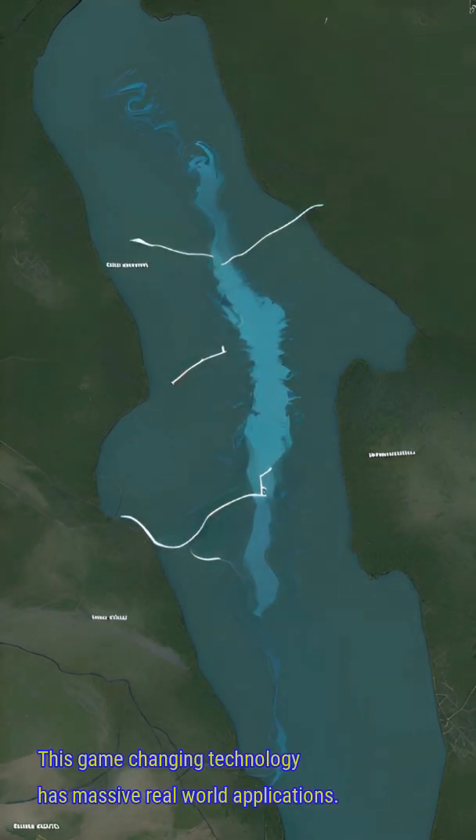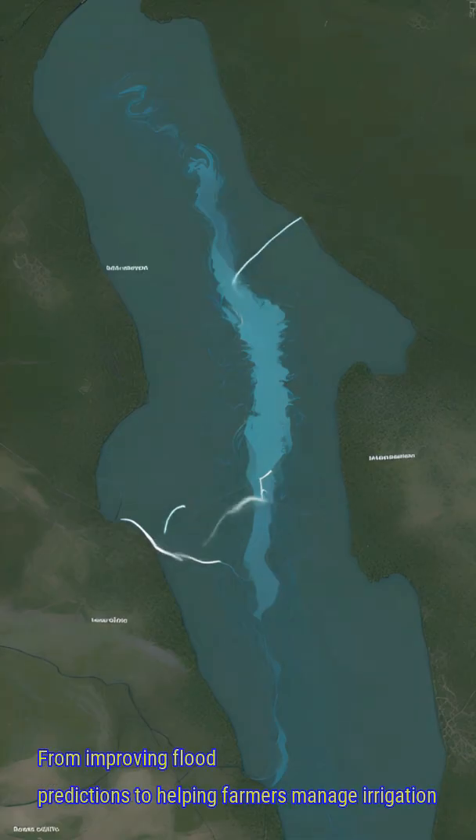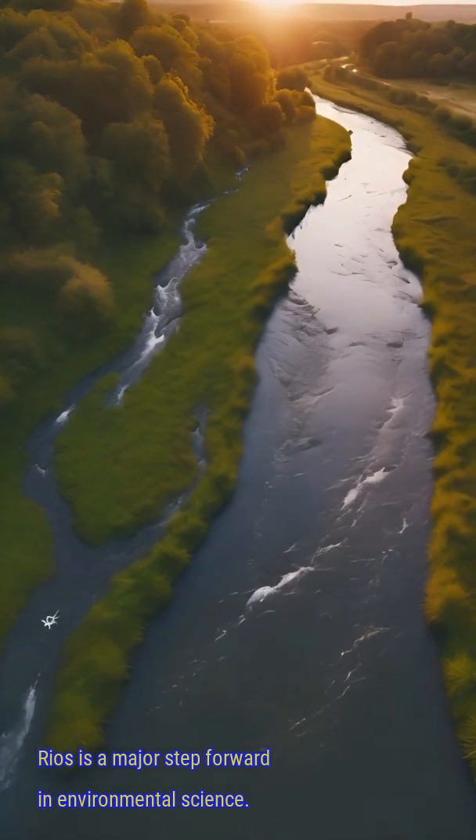This game-changing technology has massive real-world applications, from improving flood predictions to helping farmers manage irrigation and even monitoring the effects of climate change on rivers. RIOS is a major step forward in environmental science.